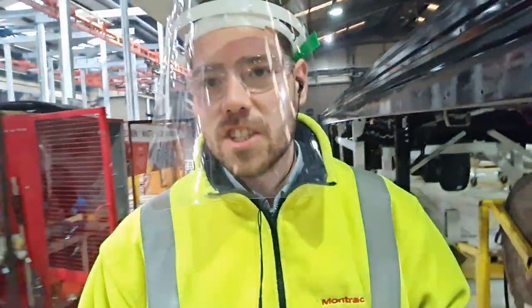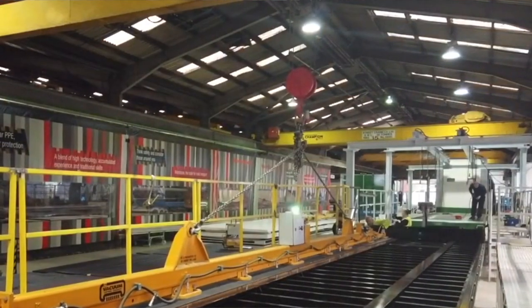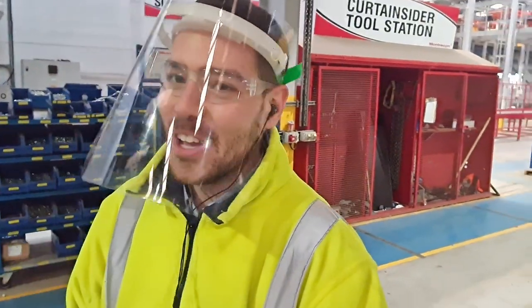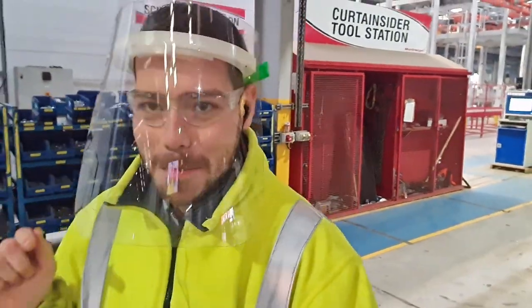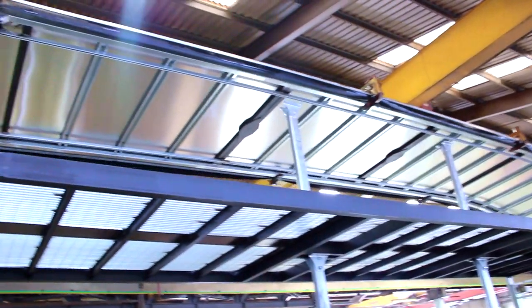In those few stages a lot has happened to these trailers. Moving forward, they've still got to have their flooring fitted, so they move on to the flooring bay. The flooring's down and we're nearly ready. The next step is the body assembly, where we would assemble the bulkheads, the rear doors, and the roof.